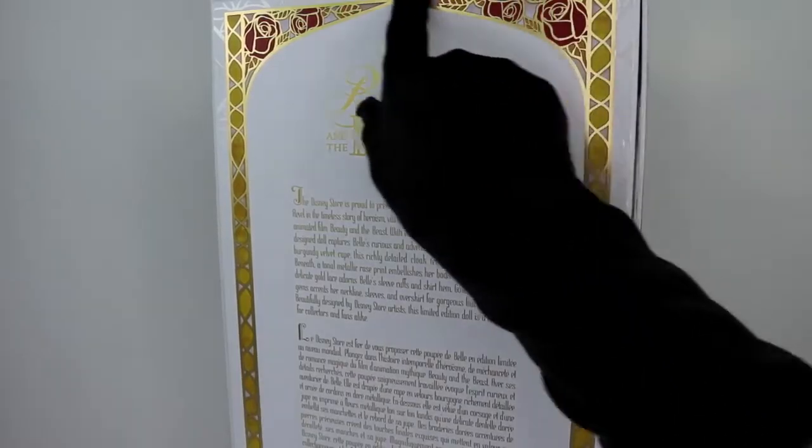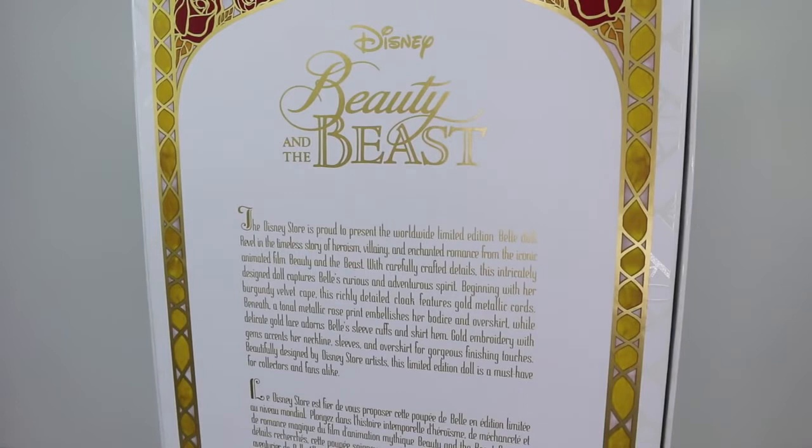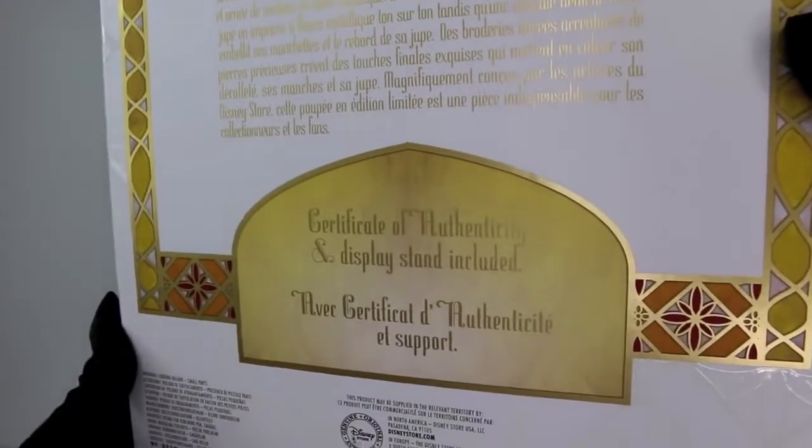Looking at the back of the box, we have the roses again and it says 'Disney's Beauty and the Beast.' I'll read it for you: 'The Disney Store is proud to present the worldwide limited edition Belle doll. Revel in the timeless story of heroism, villainy, and enchanted romance from the iconic animated film Beauty and the Beast. With carefully crafted details, this intricately designed doll captures Belle's curious and adventurous spirit. Beginning with her burgundy velvet cape, this richly detailed cloak features gold metallic cords. Beneath a tonal metallic rose print embellishes her bodice and overskirt, while delicate gold lace adorns Belle's sleeve cuffs and skirt hem. Gold embroidery with gems accents her neckline, sleeves, and overskirt for gorgeous finishing touches. Beautifully designed by Disney Store artists, this limited edition doll is a must-have for collectors and fans alike.' And it sure is.